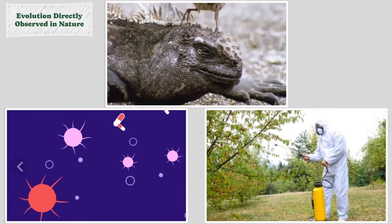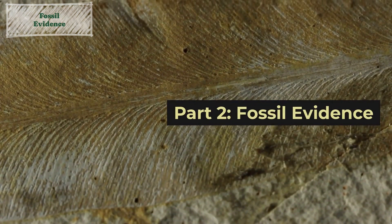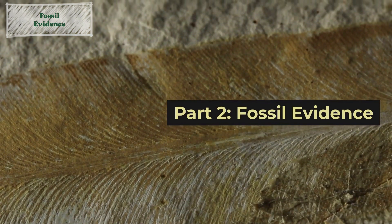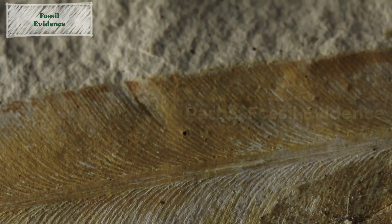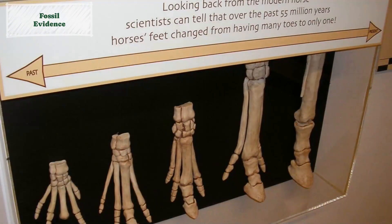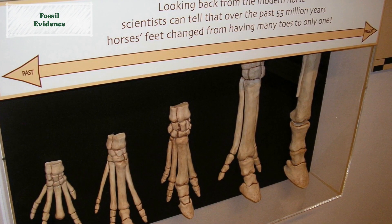Now let's turn our attention to fossil evidence. Fossils provide a unique window into the past, revealing the existence of extinct species and the transitions between different forms of life. Fossils demonstrate the existence of ancient species that exhibit intermediate characteristics, providing a snapshot of transitional forms.